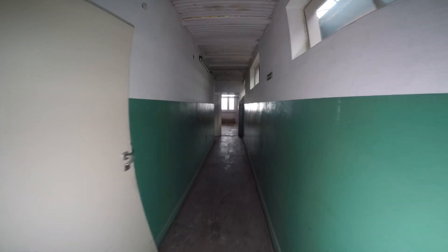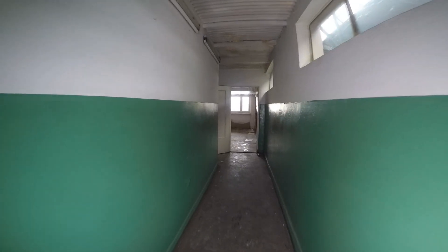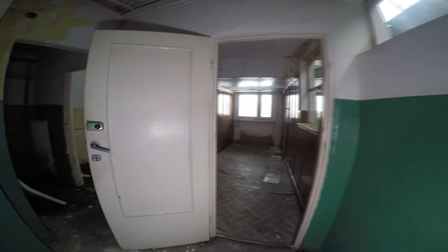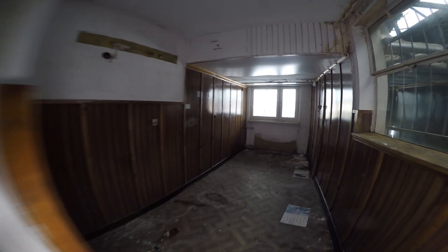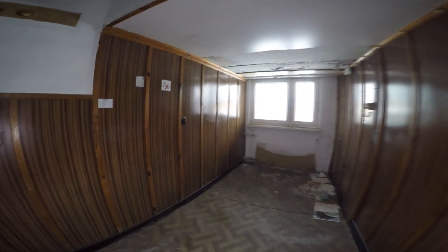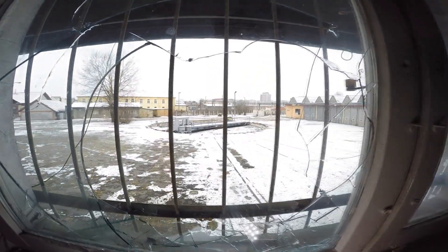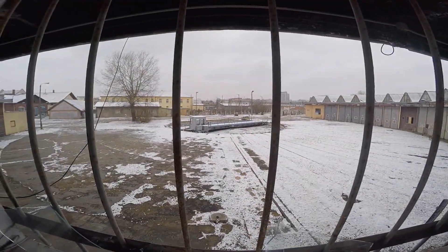This is the second part. I can see the side of the korytarz on the first floor. It looks like this. I can see a card from 1999.